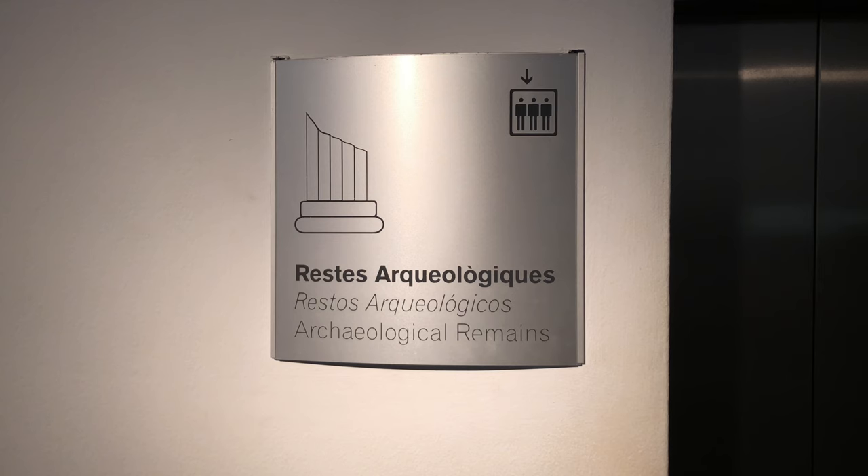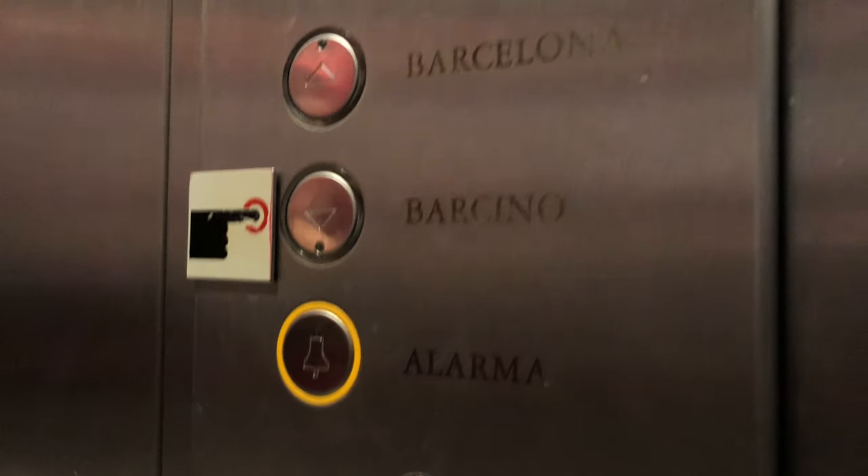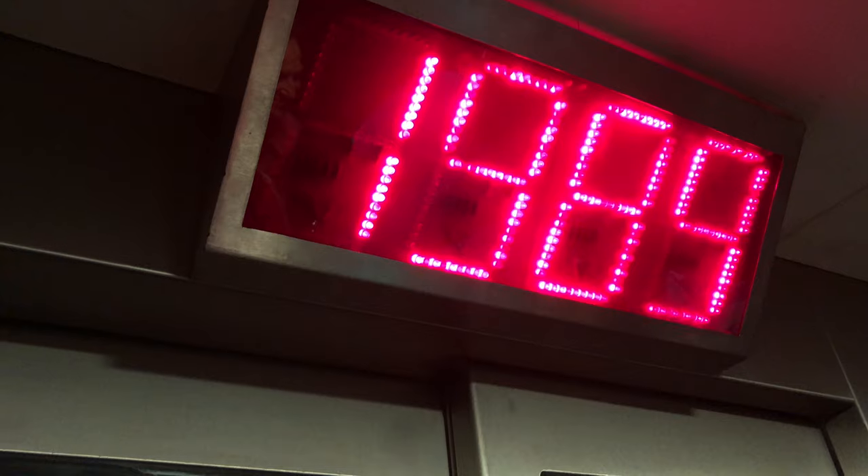The main attraction of this Museo de Historia de Barcelona is the Roman ruins down in the basement, and they have a clever way to get you down there — an elevator that's more of a time capsule. It doesn't read out the floors; it counts down the years.